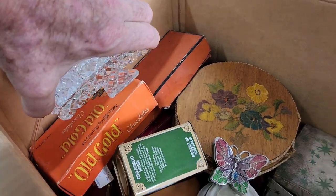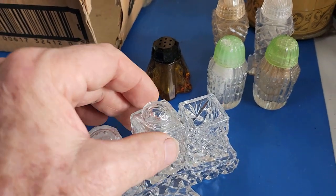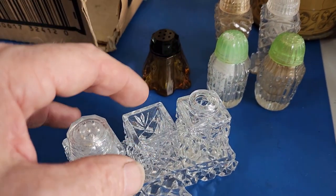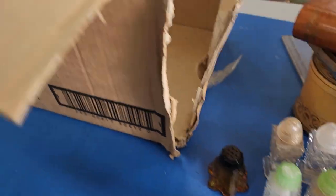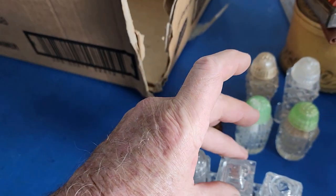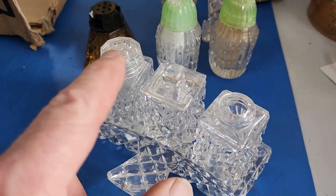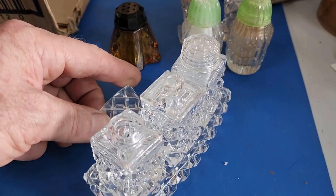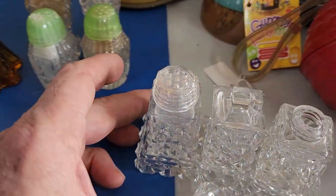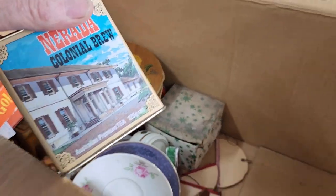We have a crystal cruet set — a little crystal tray, pepper, and a small mustard pot with its lid and a spot for a spoon. The salt is missing its lid, but we may find it in the box. We did find the lid, plus a little plastic mustard spoon. If we could find another top for the salt, I'd put around $15 to $20 on that. Next — a tea tin, Nerada Colonial Brew, 125 grams. Clearly much more modern than the rest — probably $5 on that.